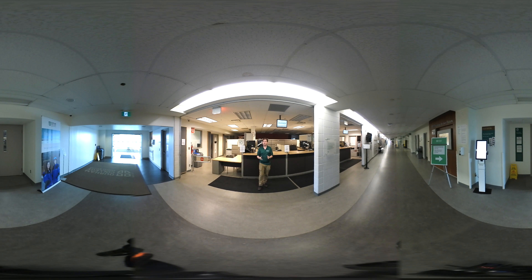Located behind me is the enrollment services area — these are the folks who help take your payments, whether you're looking to pay your fees, tuition, or deposit. We also have our financial aid office a little further down, where you can ask about OSAP, scholarships, awards, bursaries, and on-campus jobs to get all the supports you need.